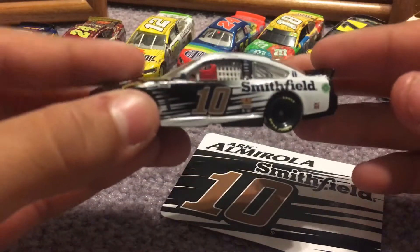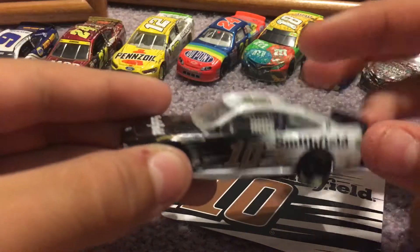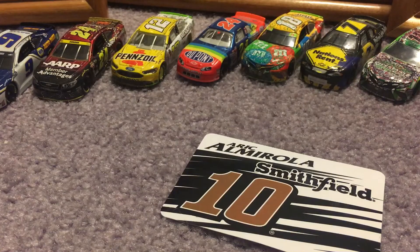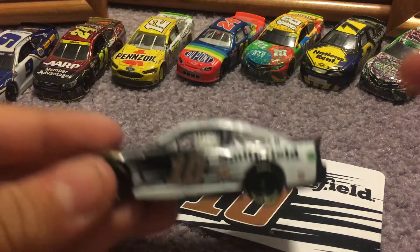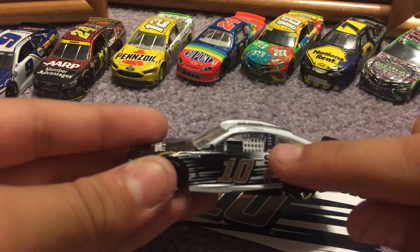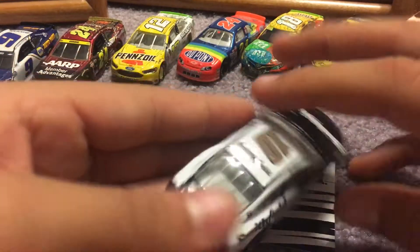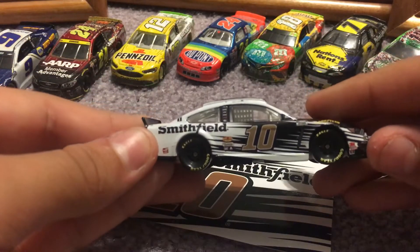Let me take it off camera so I can read the B-post sponsors. There is Eric Almirola right there with an American flag. There's Ford, Mobile One, Haas, Smithfield, High Point, and a red one I can't read. Going to the right side of the car, it is the same as the left.